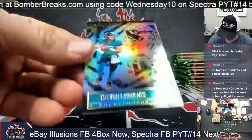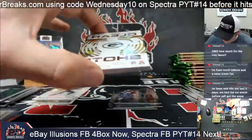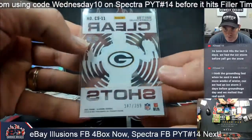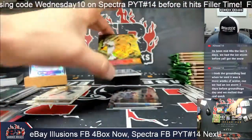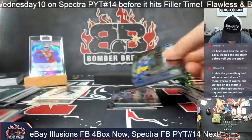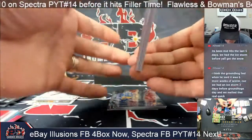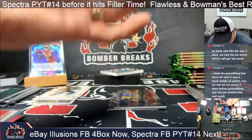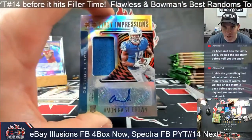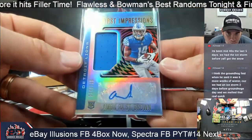Haven't seen that one before. Trevor Lawrence — you still see new autographs in Illusions, very deep checklist, quality checklist too. Red five. 357 out of 399 Clear Shots. Maddie Ice 33 out of 249. At-well rookie. Clear shots Tom Brady base — he gets sleeved up though. Amon-Ra St. Brown goes to the Detroit Lions spot for KDO — Amon-Ra 214 out of 299.